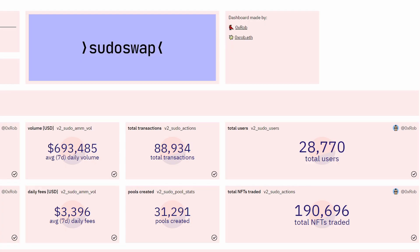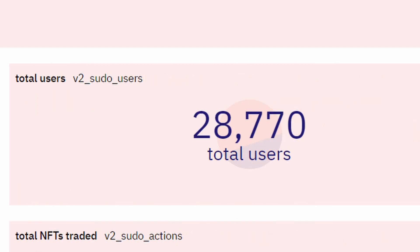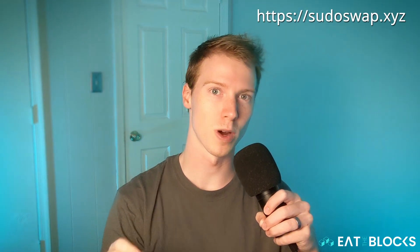According to Dune.com Analytics, there have been almost 90,000 transactions, 30,000 total users, and 200,000 total NFTs traded on SudoSwap. To use SudoSwap, make sure you're using the correct URL, sudoswap.xyz.